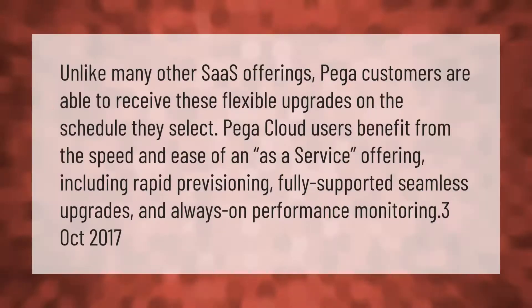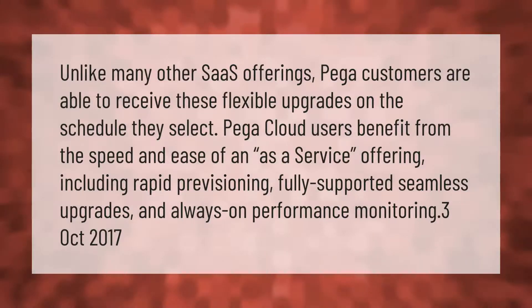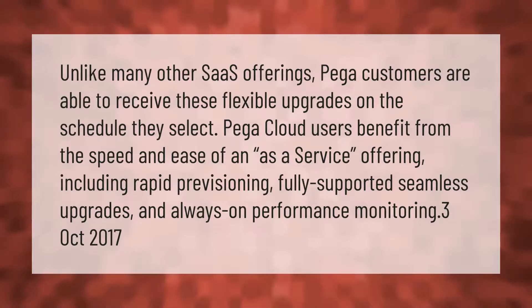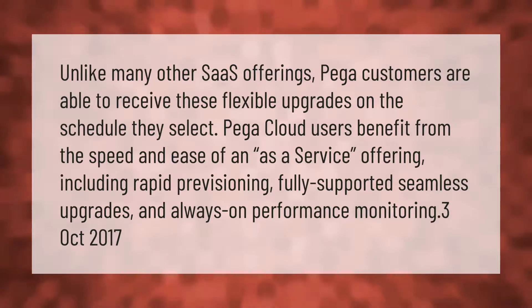Unlike many other SaaS offerings, PEGA customers are able to receive flexible upgrades on the schedule they select. PEGA cloud users benefit from the speed and ease of an as-a-service offering, including rapid provisioning, fully supported seamless upgrades, and always-on performance monitoring.